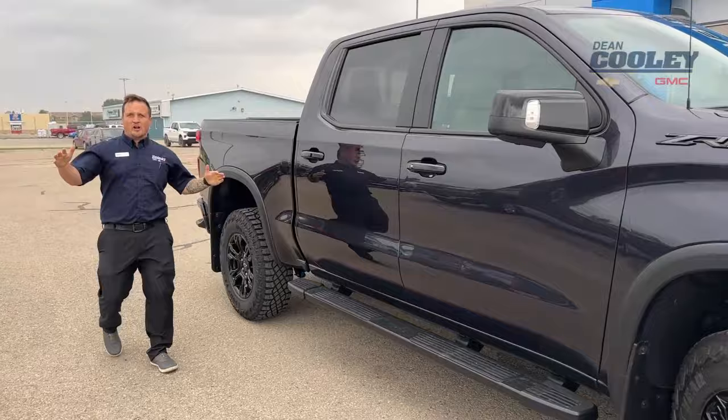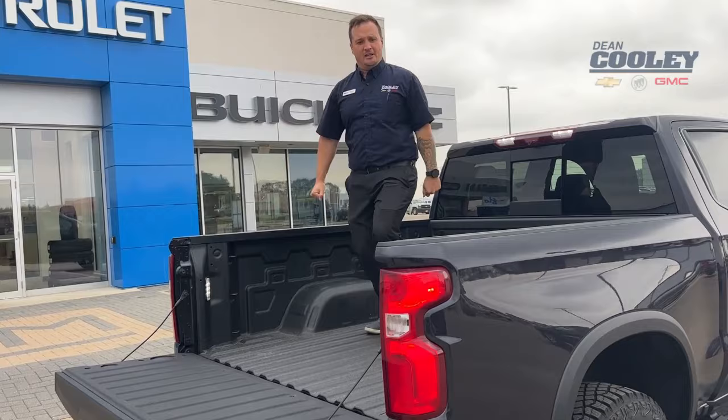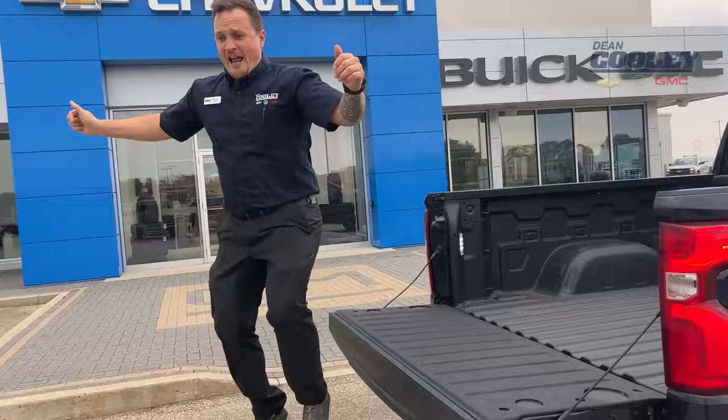Coming along the side, we've got a dark essentials package so the ZR2 is all blacked out. Around to the back, we've got a short bed — you can open up the tailgate with one tap either on the remote or the tailgate itself. We've got corner steps to make it super easy to get into the best box in the business, with 12 standard tie-downs, the most durable box, outlets to plug in, and all kinds of LED lights.